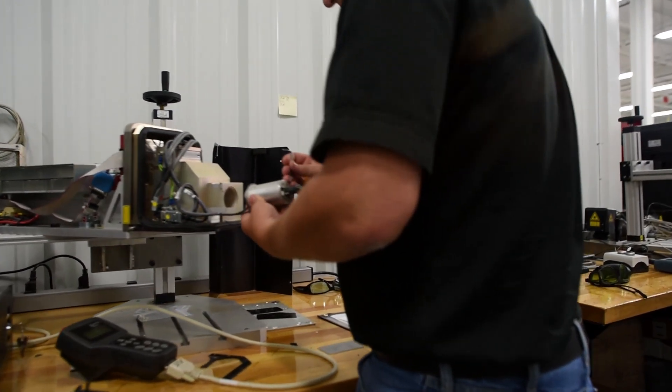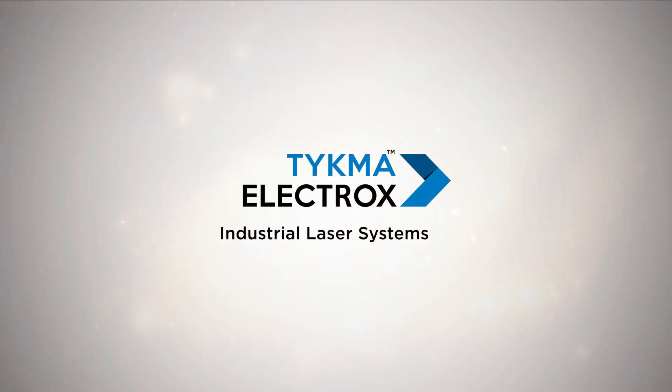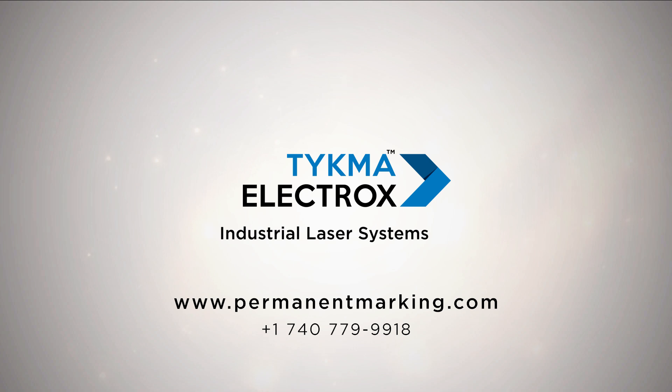We know how important uptime is. So when you combine all those details of how we do things and what we offer with the caliber of people we have at our company, I just don't see why you would choose your laser system from anybody else. We'll see you soon.